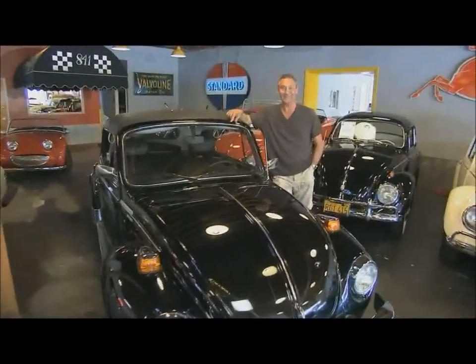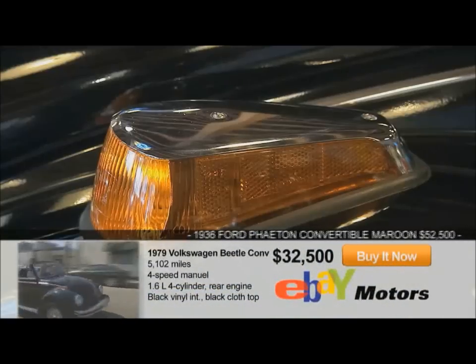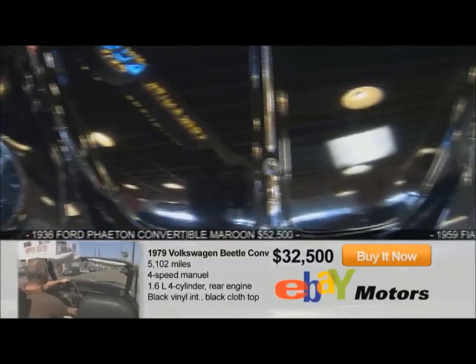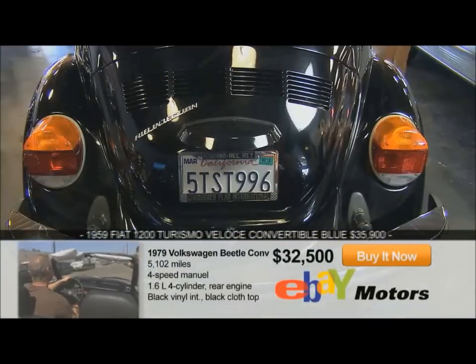Let's meet Neil, the man behind it all. I'm pleased you asked me about this car, Justin. It's one of my favorites. It's a '79 VW Beetle and it's called the Epilogue Edition because it's triple black, and 1979 was the last year of production for Volkswagen Beetles in America.